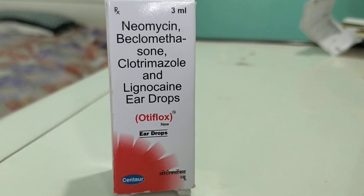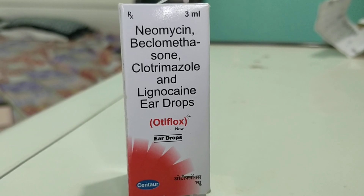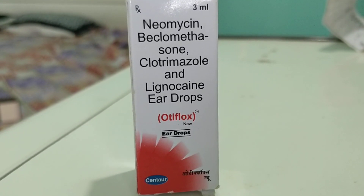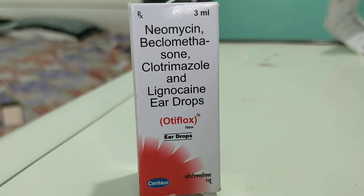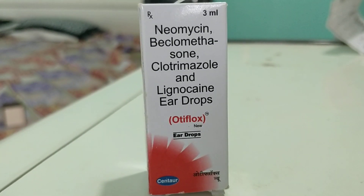Friends, welcome back to Medstead Class. In this video lecture, I will be talking about the iEardrops that is OT Vlogs. Before starting a review on this, I request you to subscribe to our channel Medstead Class and please do share our videos on YouTube. We are making videos in a dual language, that is Hindi and English, so that it should benefit our friends.